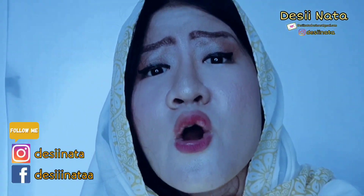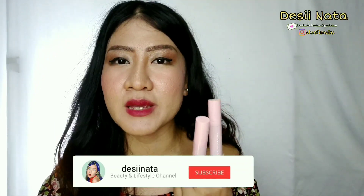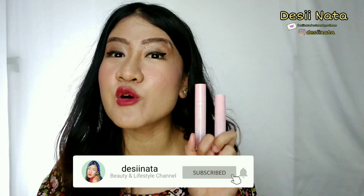Langsung ngomongin claim dari Dear Me Beauty X Susiola ini. Yang pertama, mengklaim dengan formula Argan Oil Infused lightweight, transfer proof, mask friendly, dan finish matte. Formula Argan Oil Infused itu bantu untuk melembapkan bibir, serta tahan lama, dan kandungannya nggak bikin bibir jadi kering.